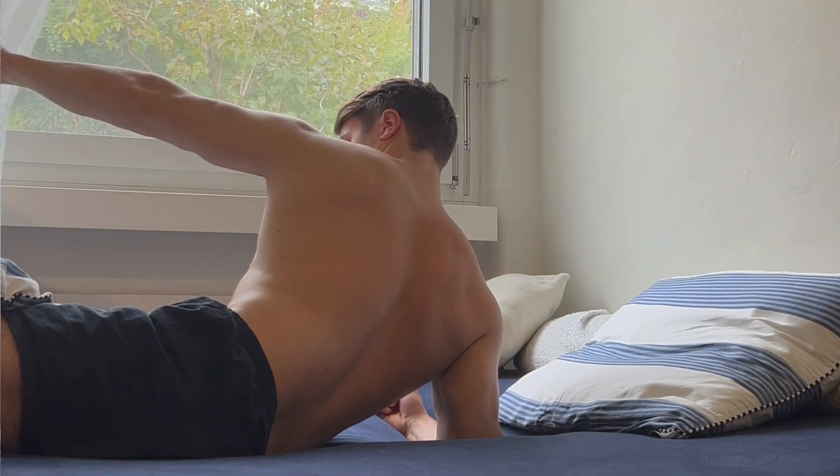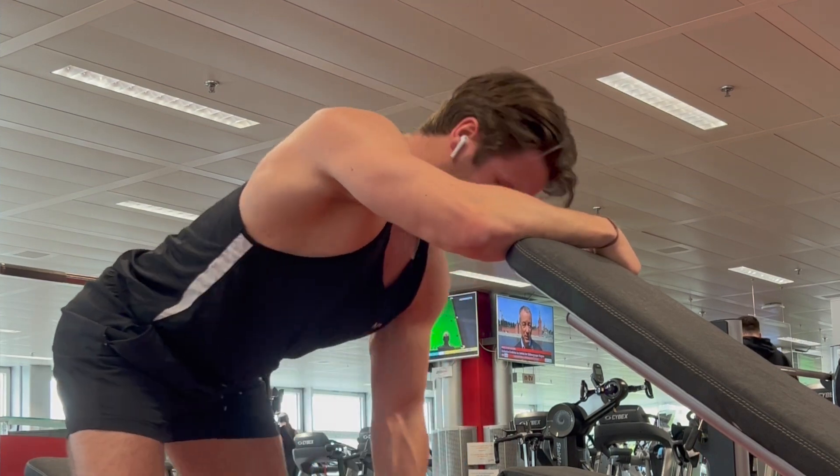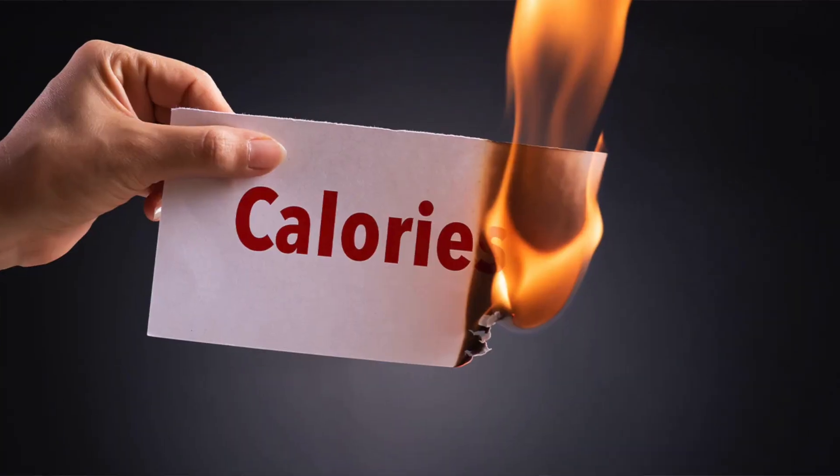The third point which helps us improve our BMR is sleep. This has multiple benefits. The first is that we can perform better at the gym and therefore build more muscle. The second, more direct way sleep helps our BMR is that it improves the function of our organs, which are needed to burn calories.